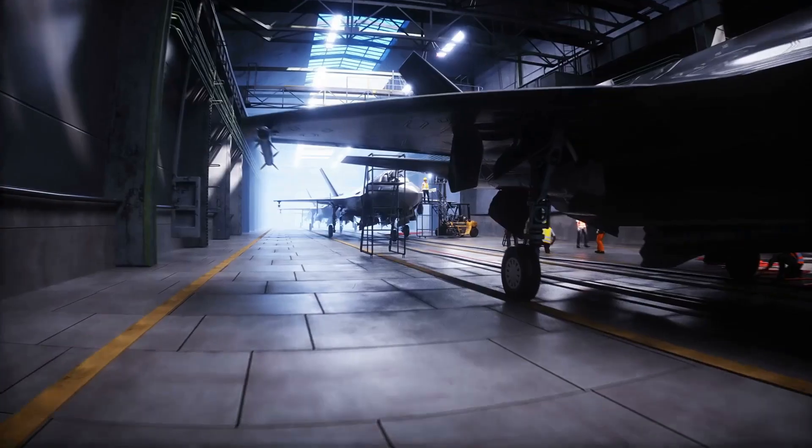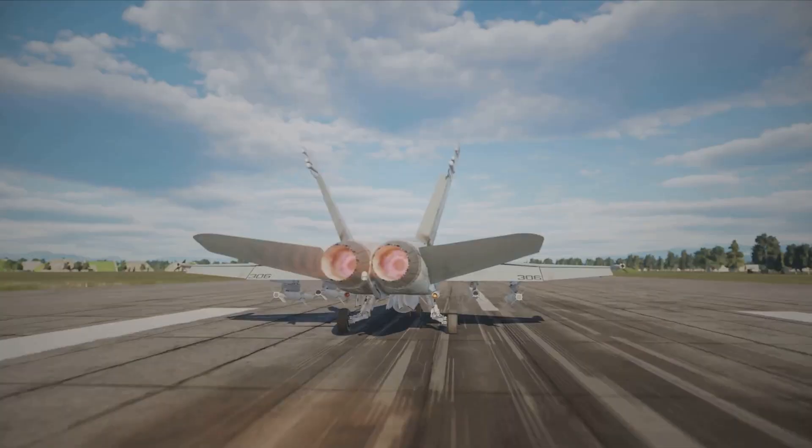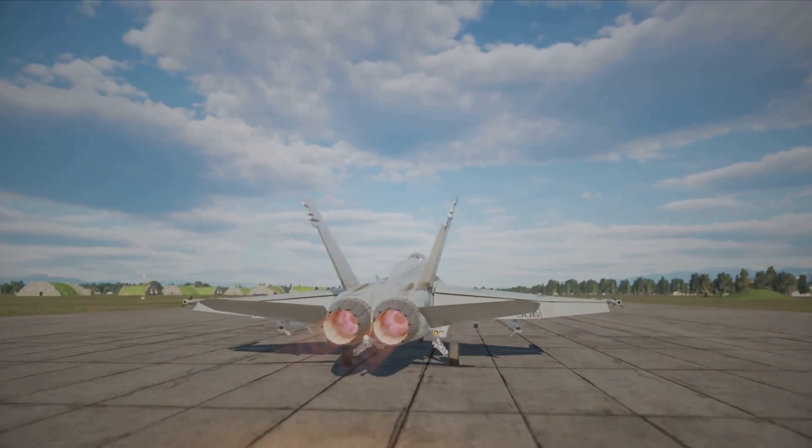The color of the afterburner flames on fighter jets, whether they're blue or orange, is mainly influenced by the combustion characteristics and the temperature of the exhaust gases, rather than any sort of deliberate design choice by the manufacturer or operator. There are a few key factors that contribute to the difference in afterburner colors between Russian and American fighter jets.